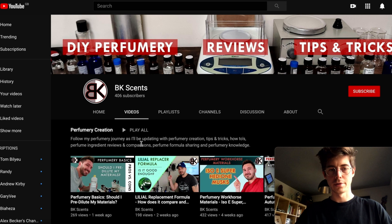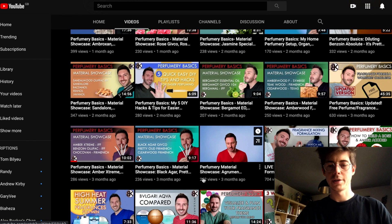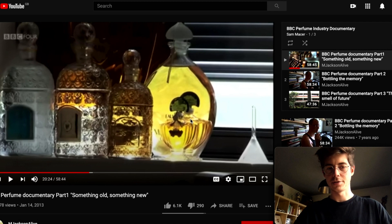I'd also recommend BK Scents — if you go there you'll find a load of really nice videos covering beginner and advanced topics in perfumery, including what certain materials smell like, good advice on how to get started, and how to do formulas. It's a really nice mixture of content and I'd definitely check out that channel.